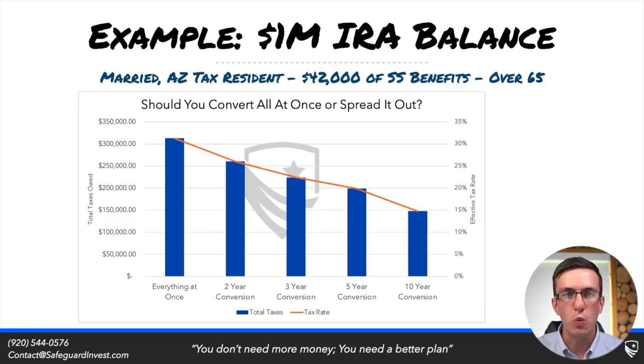This is a subject worth diving into the complexity for. Also keep in mind that it almost never makes sense to convert all of your tax-deferred balances — leaving some within your tax-deferred accounts to spread out into lower brackets over time can make a lot of sense. And always remember: you don't need more money, you need a better plan. Thanks for watching.